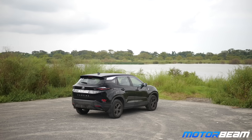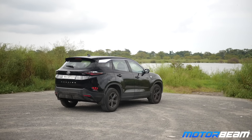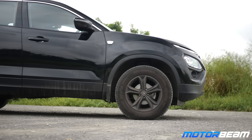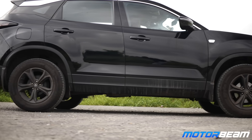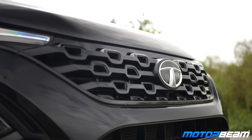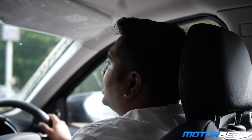Tata Motors is very synonymous with safety — was that a deciding factor for you? My previous car had two airbags, so since I was upgrading I was looking for a minimum of six, which is standard on this car. Back then, not many competitors were offering full airbags. Safety was a major factor given the way accidents happen on Indian highways. I think the safety package is something Tata does really well, and other manufacturers need to catch up.